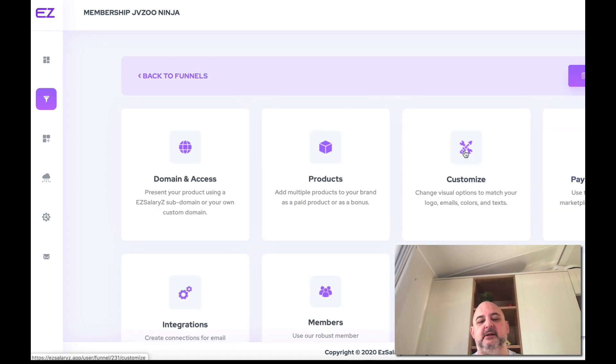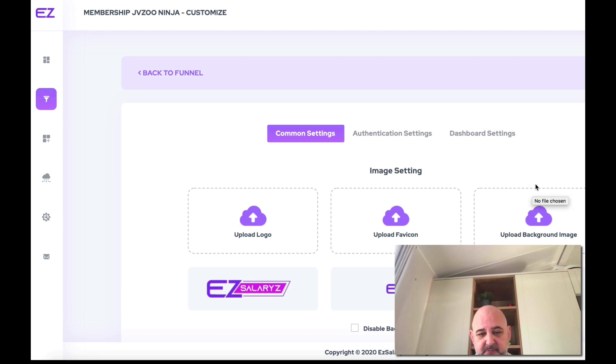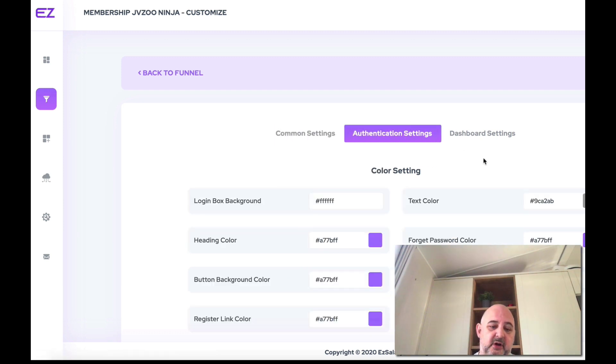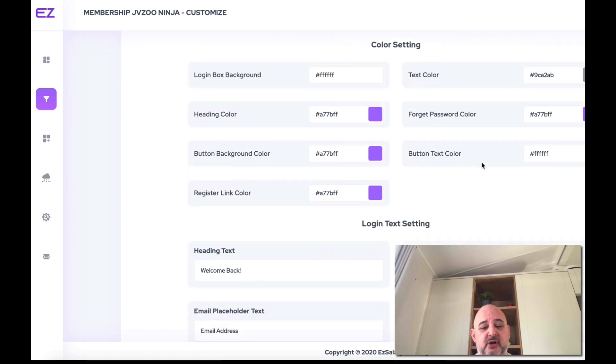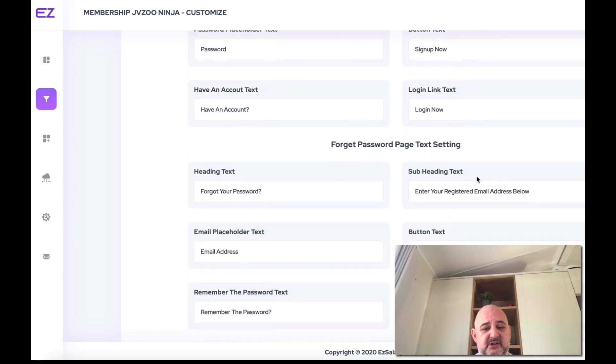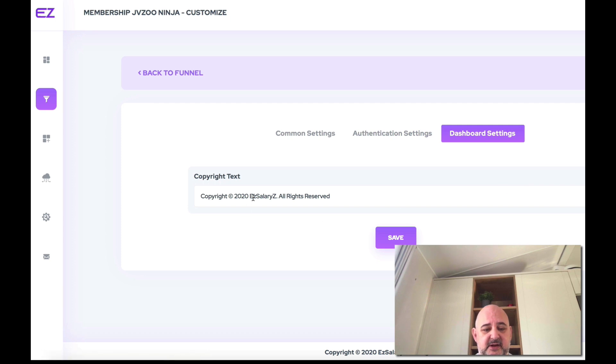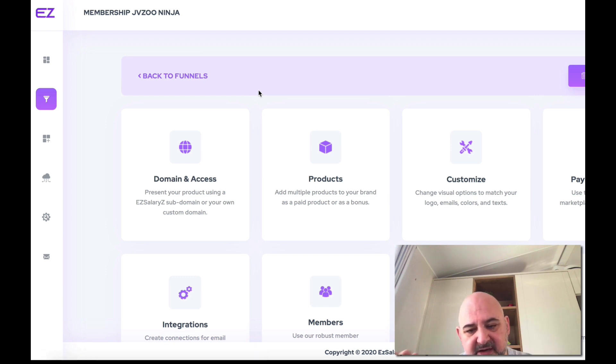You can customize the logo, favicon, upload background, and everything else — also the login settings. You can change all this to match your brand. Dashboard settings, copyright text — everything will be changed for your own company and brand so everything matches. Obviously, the more time you spend customizing, the better it's going to look and feel for your members.